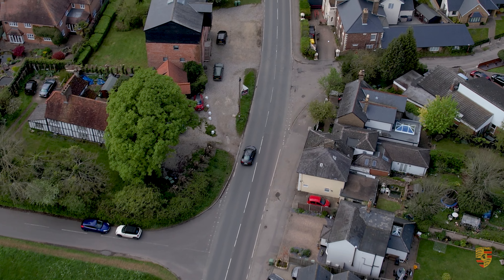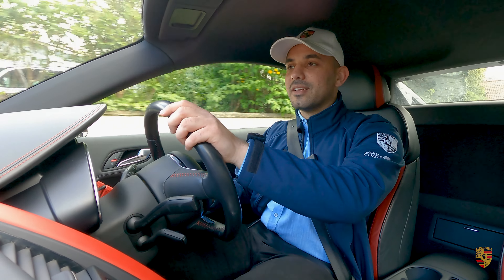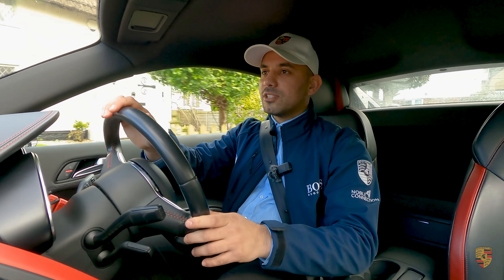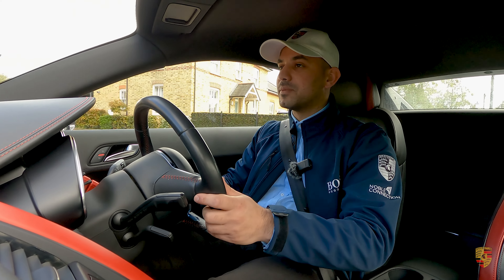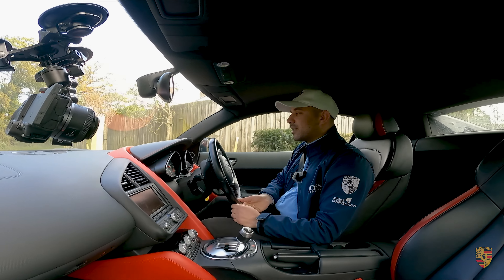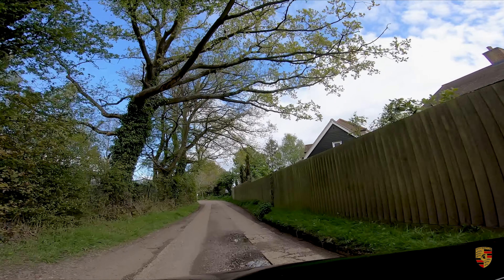The next car I'm going to be driving and reviewing for the channel is a Porsche 981 GT4. Having driven that GT4 before, I can say this gives me almost GT4-like vibes. It's an exhilarating, exhilarating experience — something out of a dream.